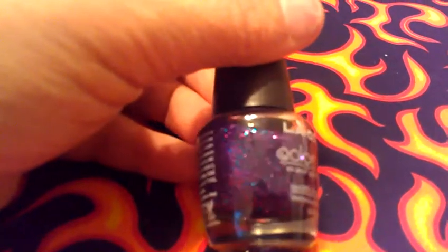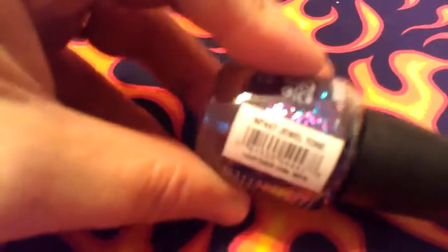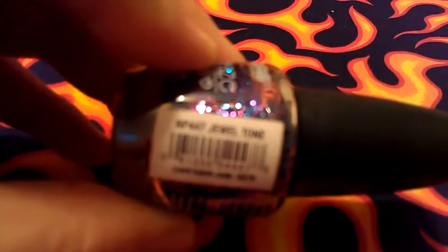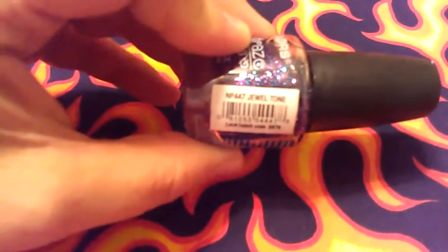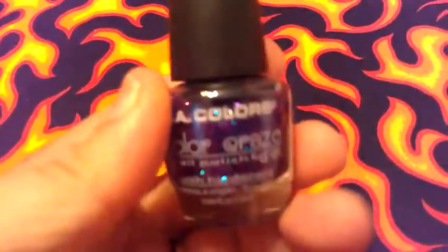It's from LA Colors — it's got some blue and some purple and some pink. That one's really pretty, and the name of that one is called Jewel Tone. But anyways, that's one of my favorite glitter ones.